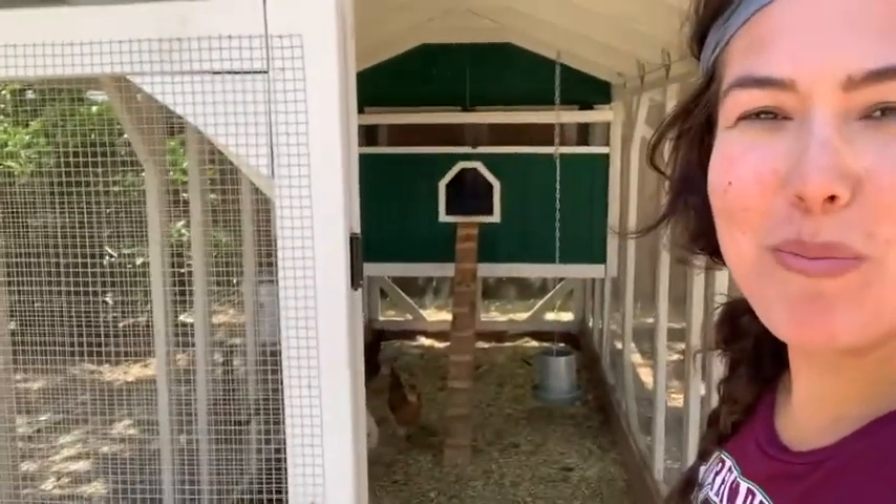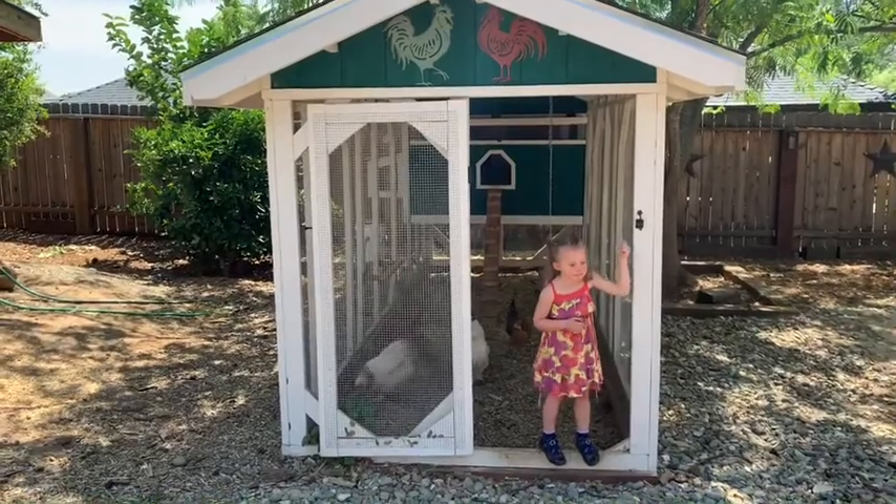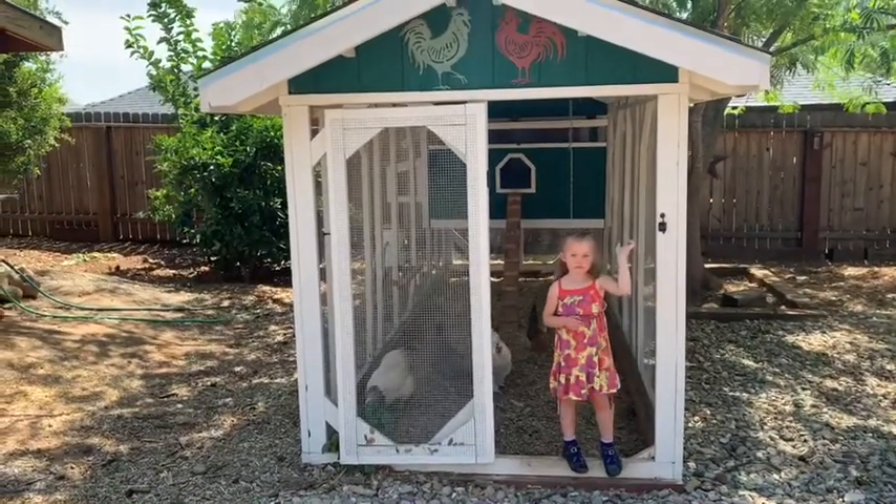Hi first graders! A lot of you have been on the phone with me and doing Google Meets, and you've been wondering what is that strange noise in the background. So many of you have had questions about my chickens, so I thought today I would give you a tour of our chicken coop. We currently have 10 chickens.